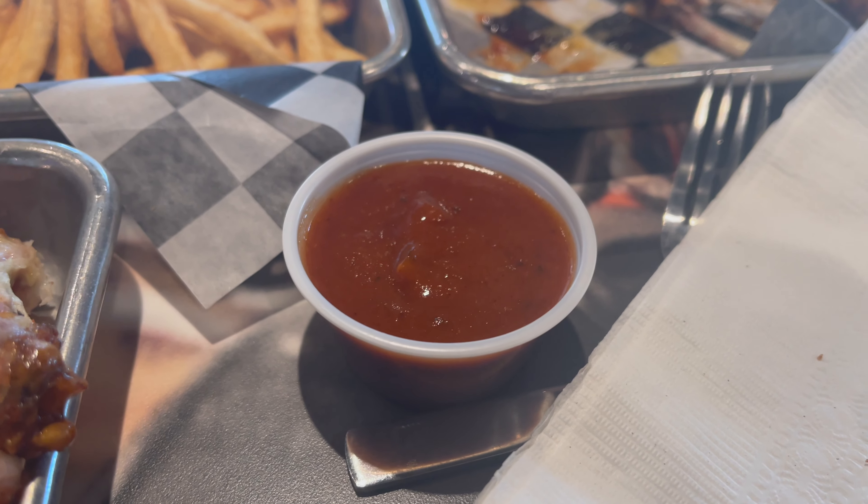Now it's time for the Hell's Fury sauce — the hottest sauce on the menu. Matt tries a couple fries dipped in it. He really gets that kick of heat right away — it's a rough one. Comparing to other super hot sauces they've tried, it's pretty close to that Buffalo Wild Wings sauce that was bad. This one is ghost pepper, while the BWW one was Carolina Reaper, which was a little hotter. But this one is still pretty hot and lingers.